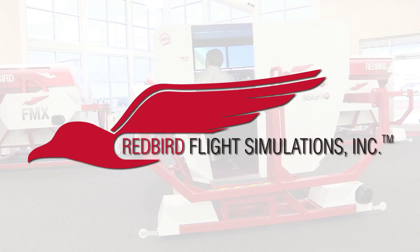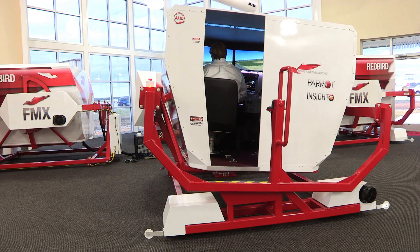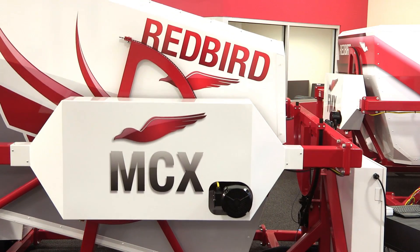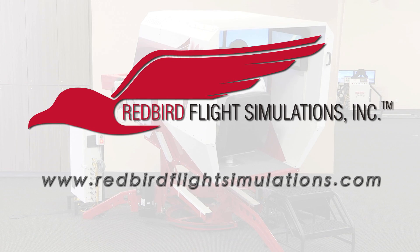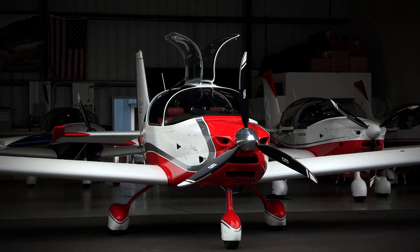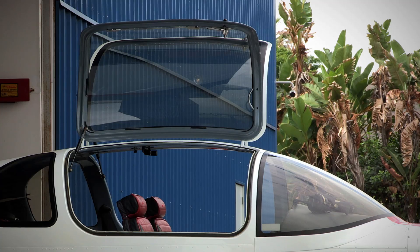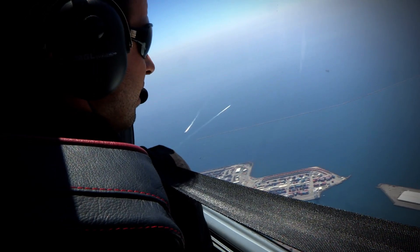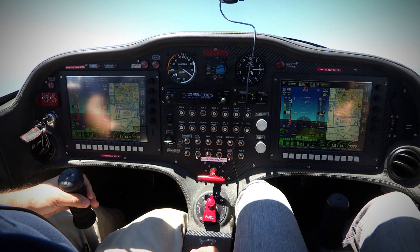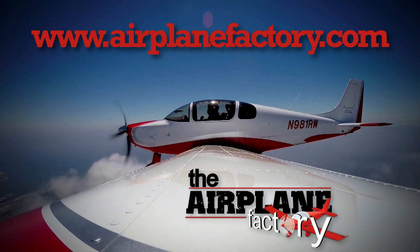Redbird is quickly becoming the industry standard for flight training. Since Redbird introduced its revolutionary FMX in 2007, colleges, universities, and flight training operations around the world have integrated Redbird products into their curriculum. It's time to discover what Redbird can do for you — join the migration. Based on the popular Sling II LSA, the Sling IV was designed to be the most practical and desirable lightweight four-place experimental aircraft on the market. Find out more about this 115-horsepower turbocharged airplane at airplanefactory.com.